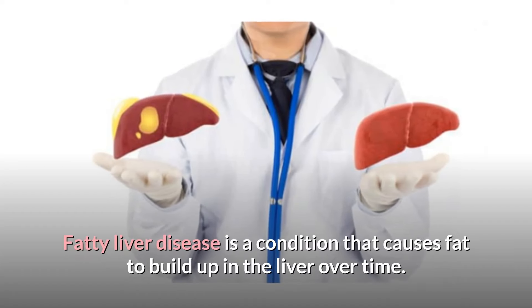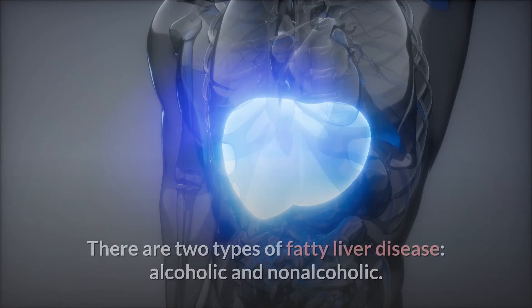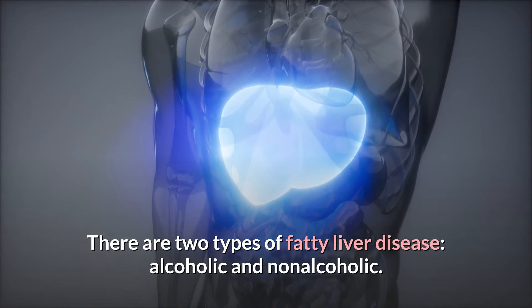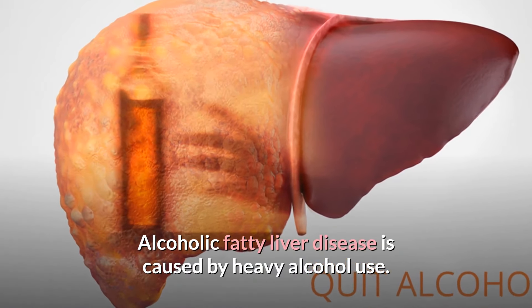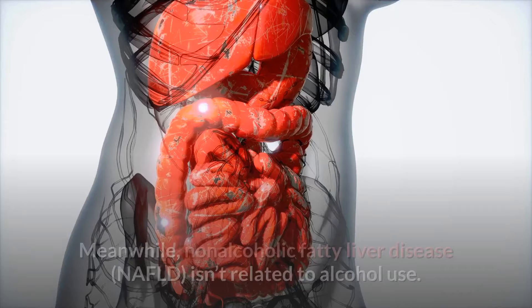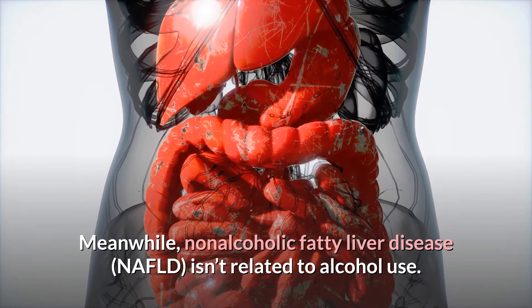Fatty liver disease is a condition that causes fat to build up in the liver over time. There are two types of fatty liver disease: alcoholic and non-alcoholic. Alcoholic fatty liver disease is caused by heavy alcohol use. Meanwhile, non-alcoholic fatty liver disease, NAFLD, isn't related to alcohol use.